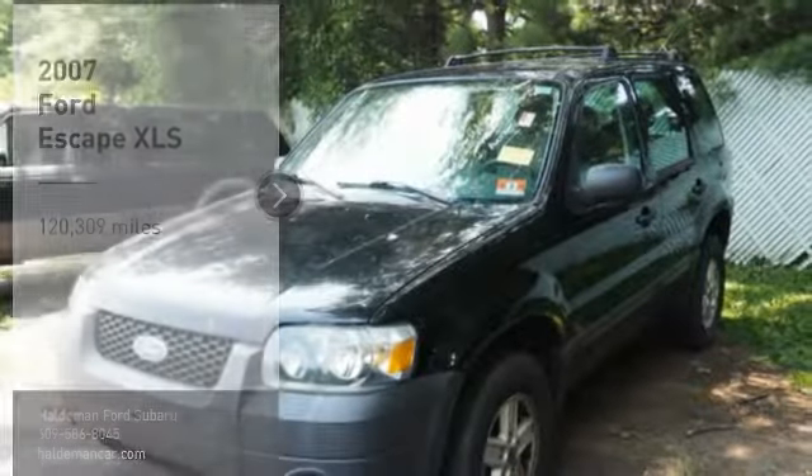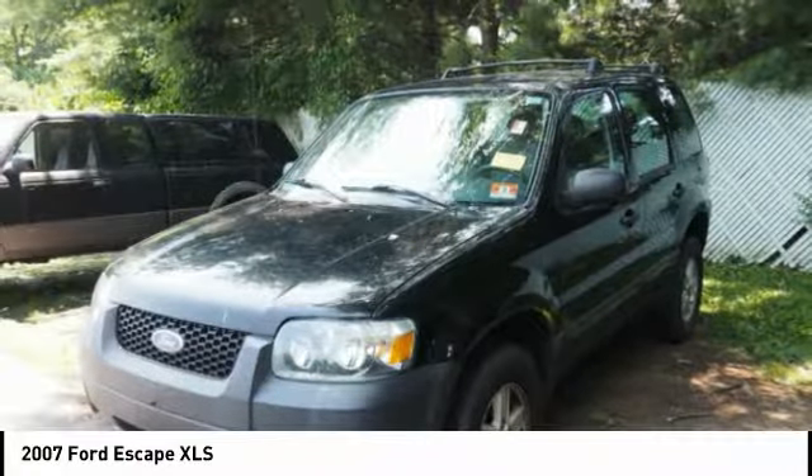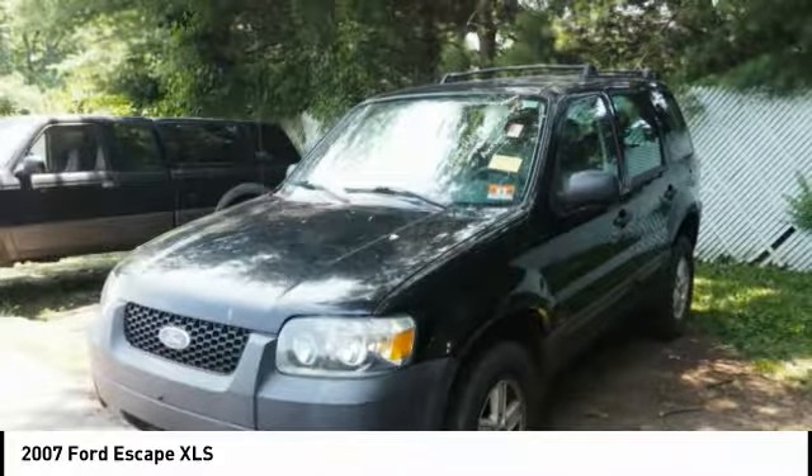Make a great choice today with the 2007 Escape. Gas engines flex, tow, sip and go with Ford Escape.